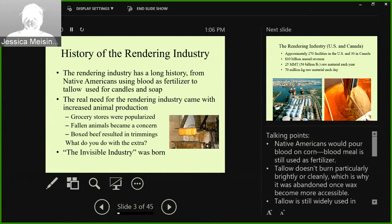Grocery stores were popularized and wanted boxed beef. When you're cutting down a carcass for boxed beef, you have a lot left over. Fallen animals then became a concern — what do you do with them? All this boxed beef results in trimmings, not only at the packing plant, but when it gets to the grocery store and a butcher cuts it, there's another set of trimmings again. And so the invisible industry was born.